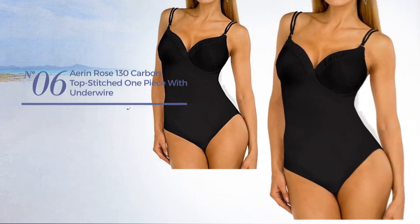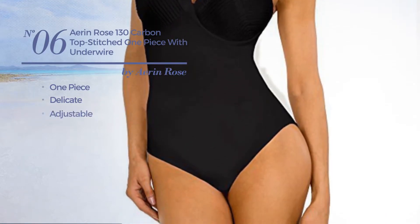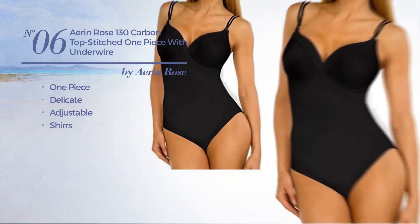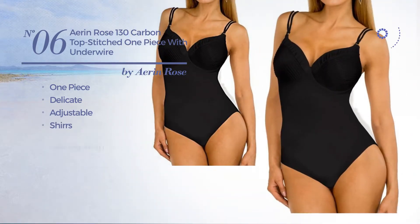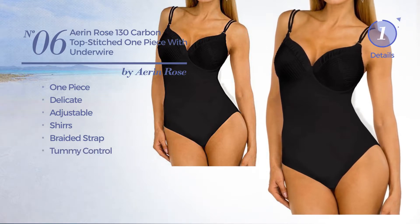Number six: a one-piece garment featuring a delicate look, made of adjustable material, styled with shirring. This garment includes a braided strap and tummy control. Available in two colors.